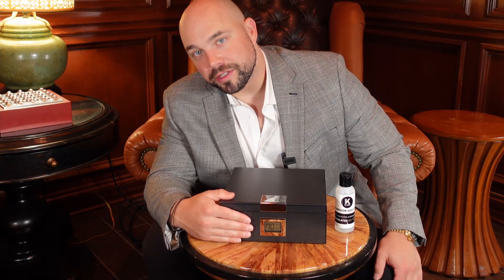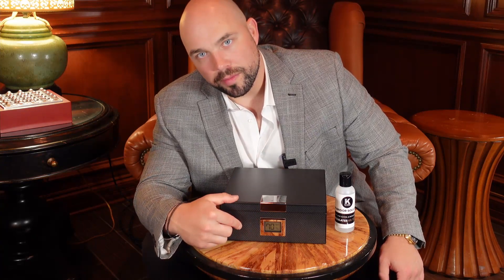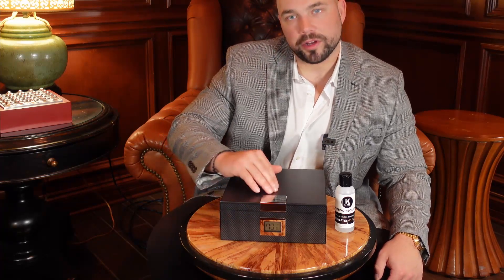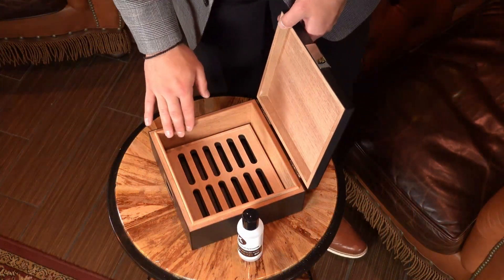On the front we have a custom engineered digital hygrometer that's specifically tailored for this humidor, finished in polished chrome metal. On the lid we also include a polished chrome clip, which is great for monogramming. On the exterior we have matching polished chrome finish hinges.